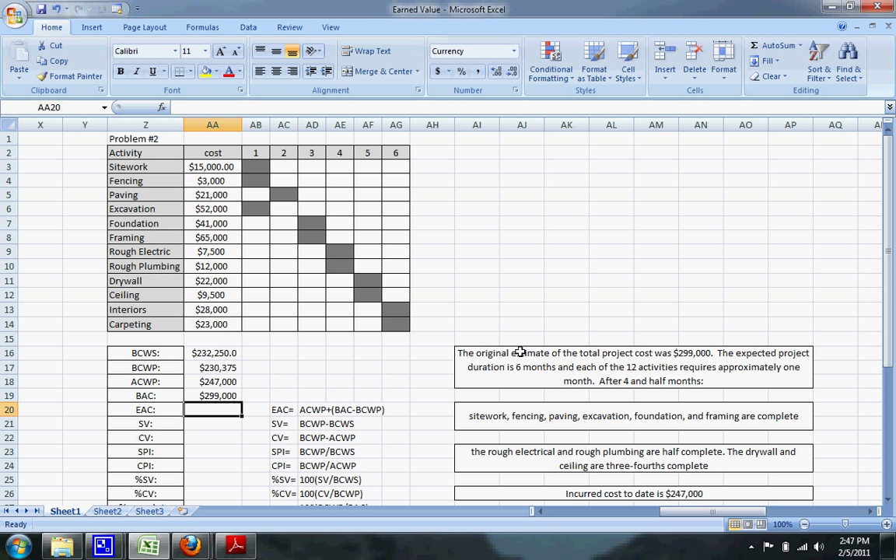The estimated cost at completion (EAC) equals the actual cost of work performed plus the budgeted cost at completion minus the budgeted cost of work performed. That comes to $315,625. Our original estimate was $299,000, so our estimated cost at completion is now $315,625 — we're $16,000 over budget, which is not a good position.